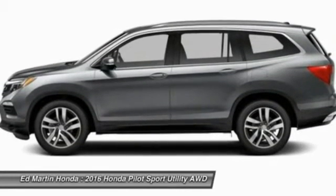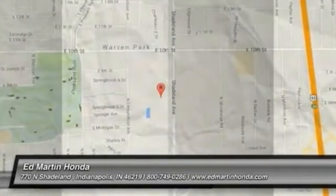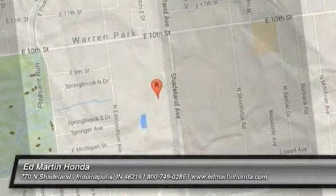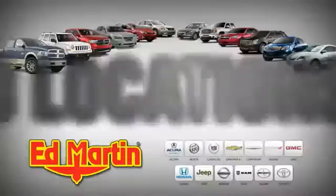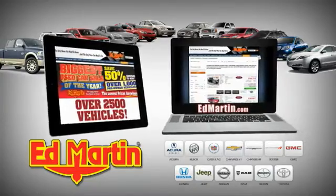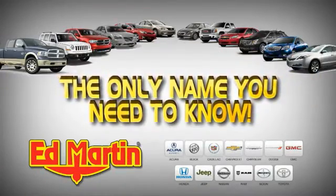Your new ride is just a phone call away. Eight locations, 13 brands, over 2,500 new and used vehicles online at edmartin.com. Ed Martin is the only name you need to know.